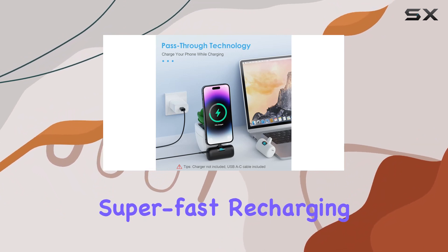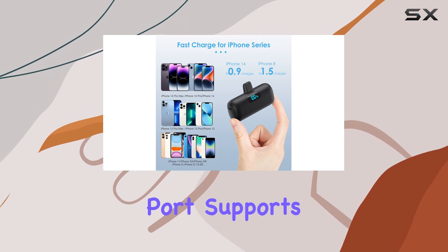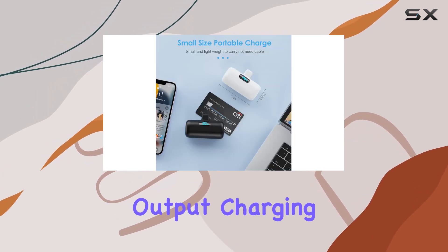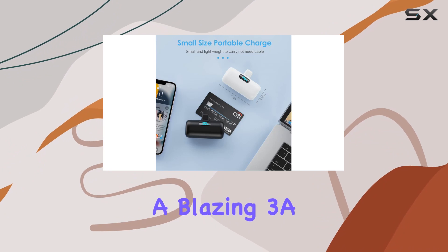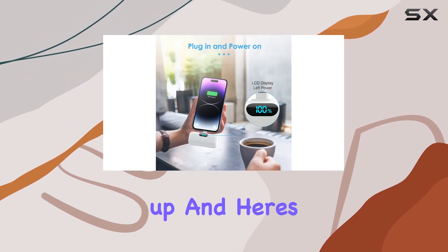What sets this apart? Super-fast recharging. The 15W PD USB-C port supports both input and output, charging your devices or itself at a blazing 3A speed. No more waiting around for your power bank to power up.